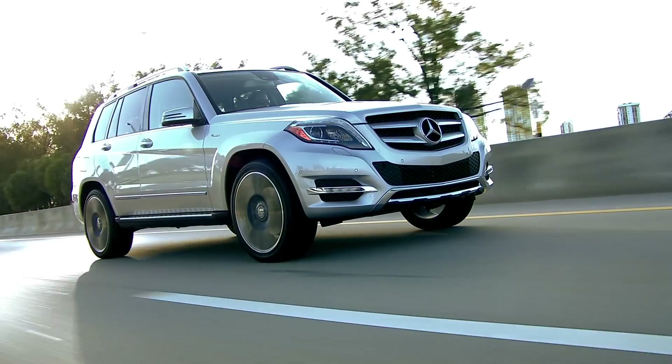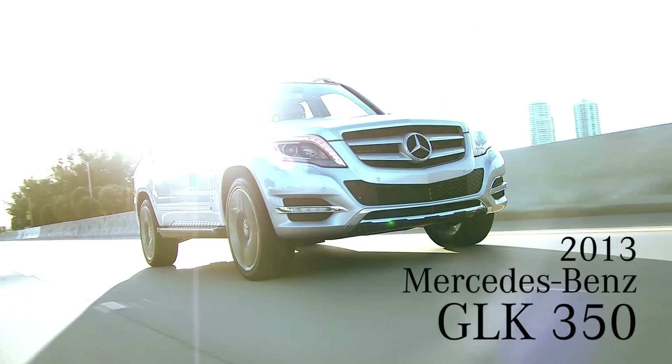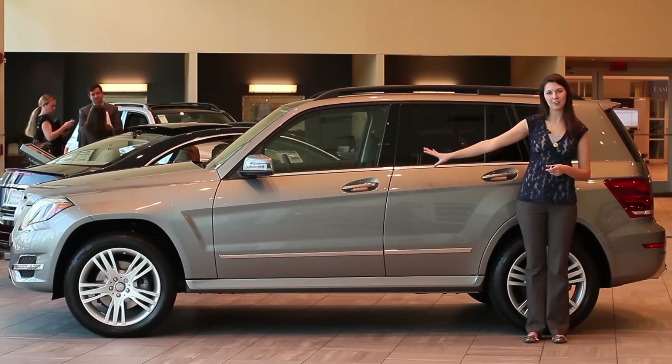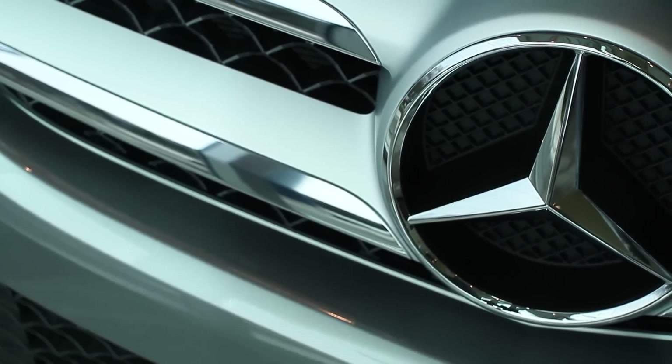Hey there, it's Camille with Mercedes-Benz of Buckhead. Today I'm here with the 2013 GLK 350. The 2013 GLK has been redesigned with some beautiful aggressive lines that extend all the way from the front to the back of the vehicle, along with the chrome trim and detailing.